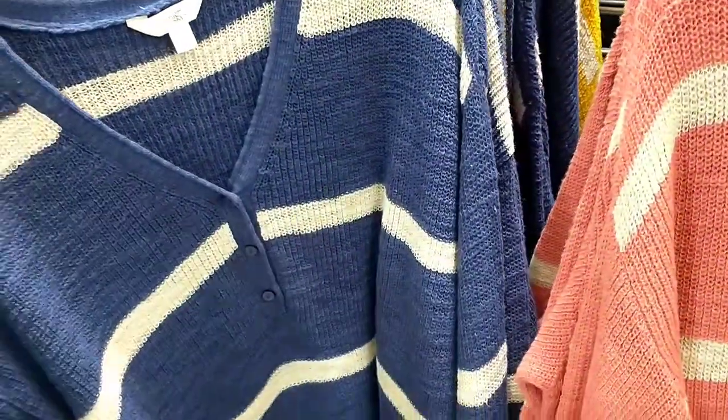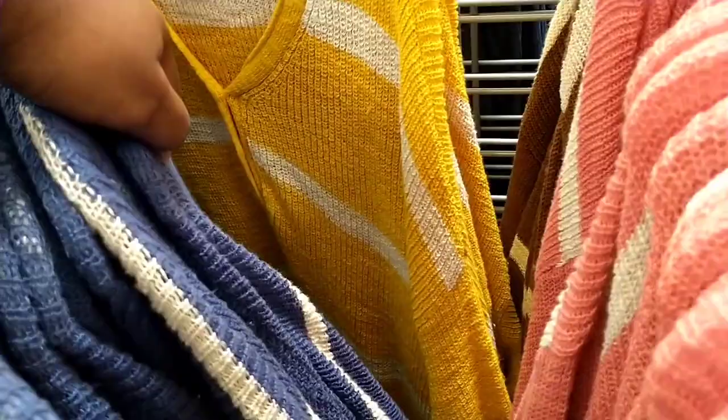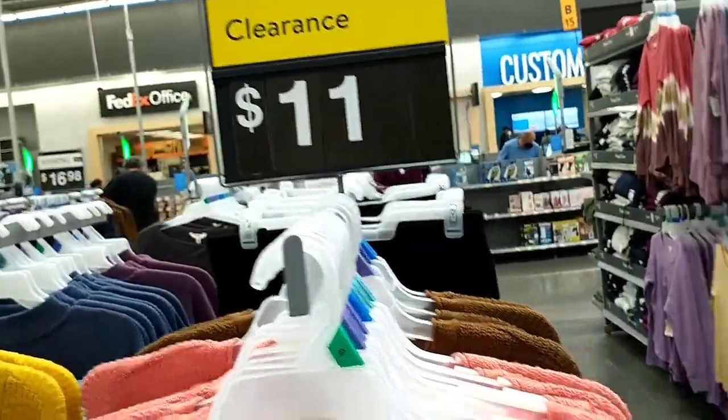I was really impressed to see these on clearance already. Here in Texas it's still hot - though we've got a bit of a cold front coming in - but those were $11.